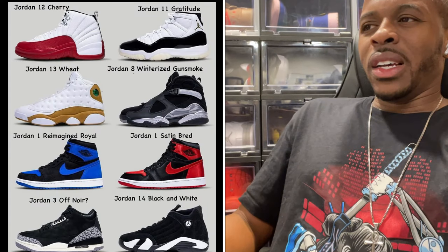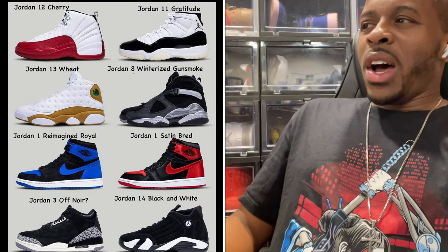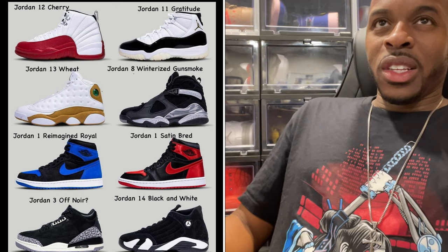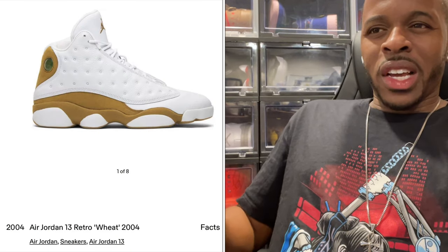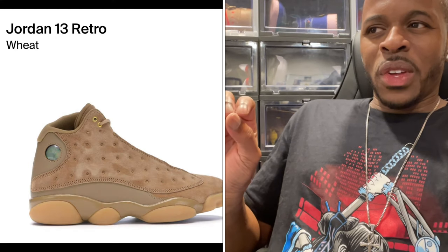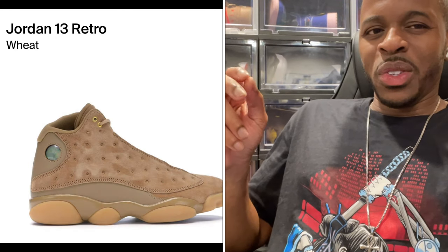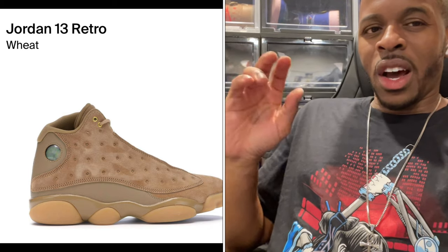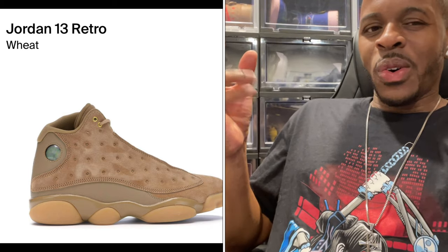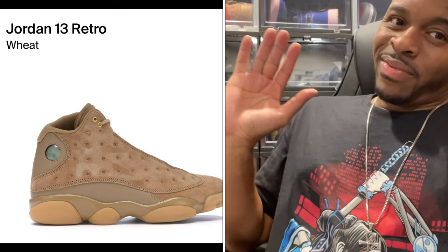The Jordan 13 Wheat — I'm not sure I'm going after this one. I believe it originally released in 2004, and then there was a color reversal in 2017 where the colorways were inversed. That might be a pass for me.